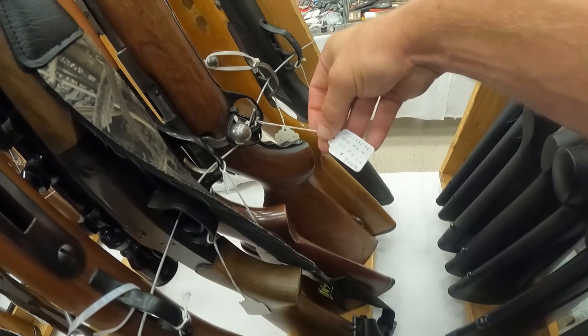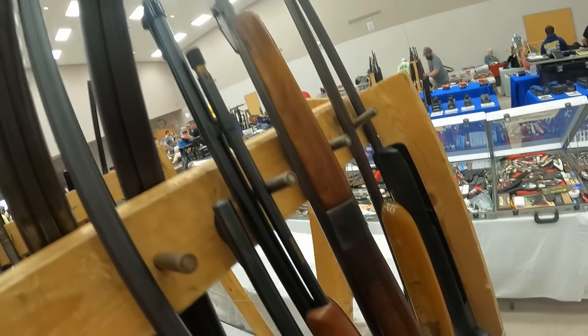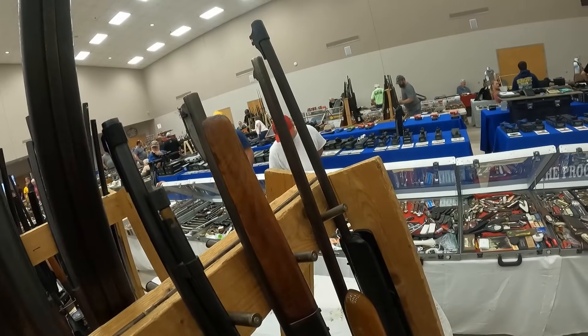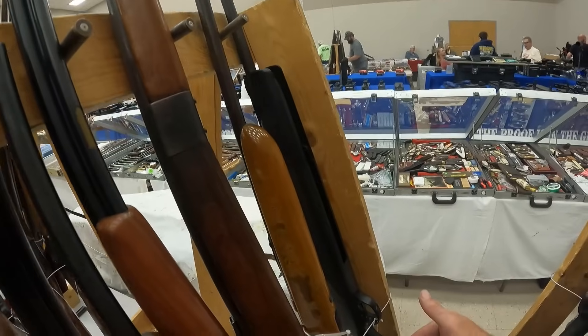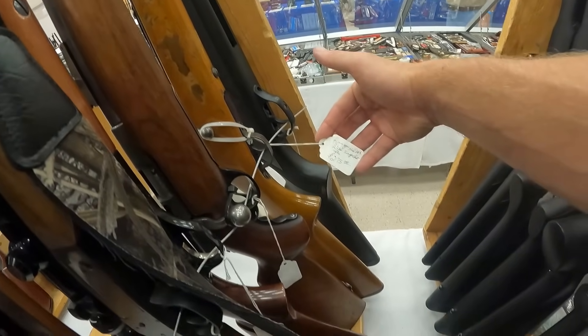We've got a Mossberg Mod 42M .22 short long long rifle, $425. I think the last one's a BB gun — we don't want to look at that. Remington Mod 105 .22 cal, single shot, $275.